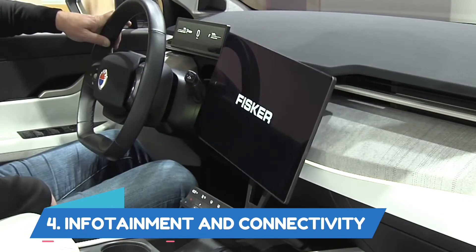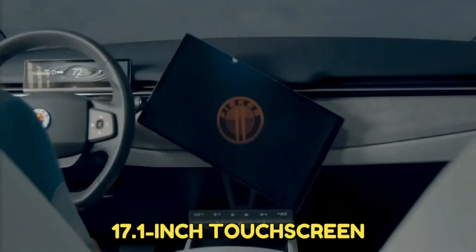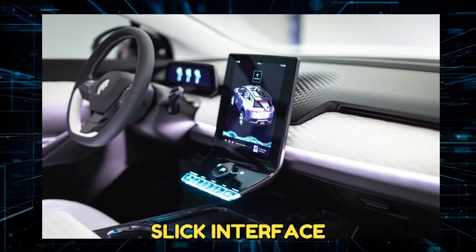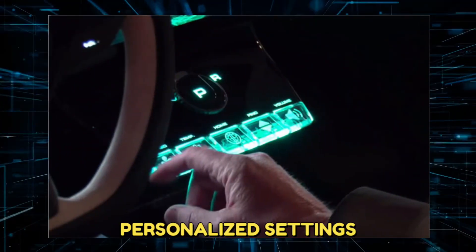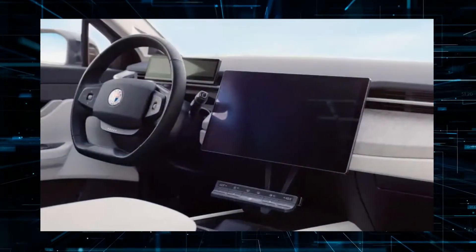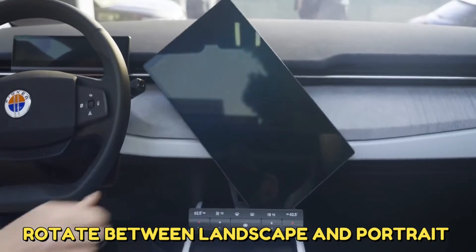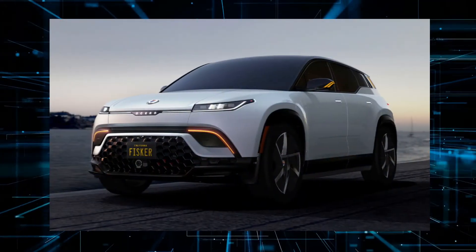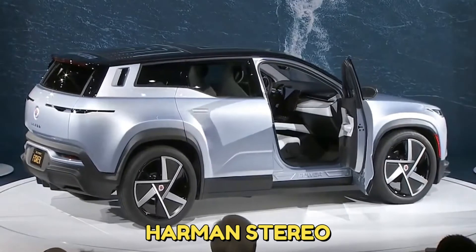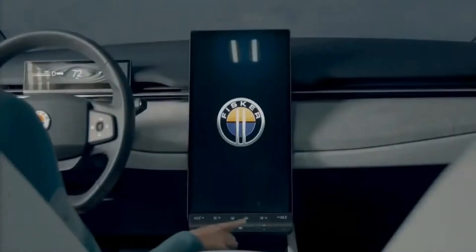Infotainment and Connectivity. The 2023 Fisker Ocean features a standard 17.1-inch touchscreen mounted in the middle of the dashboard, with a slick interface allowing you to configure the home menu and personalized settings. Much like a Tesla, it is the centerpiece of the interior — but unlike a Tesla, this display can rotate between landscape and portrait orientations. The base model's screen is fixed vertically but still includes a Harman stereo, while all other trims feature a more powerful audio system and the swiveling touchscreen.